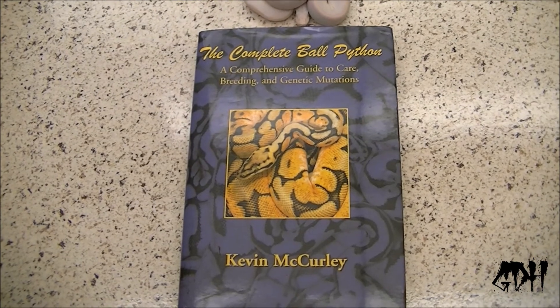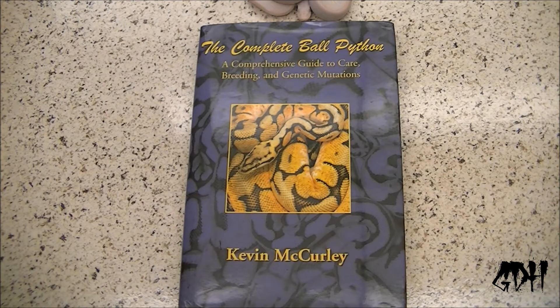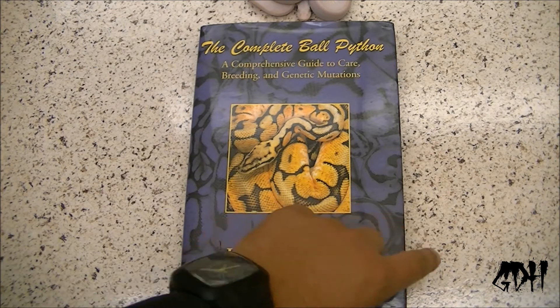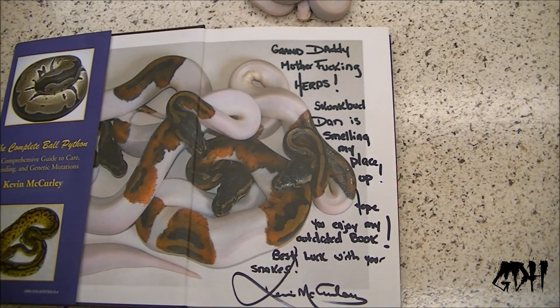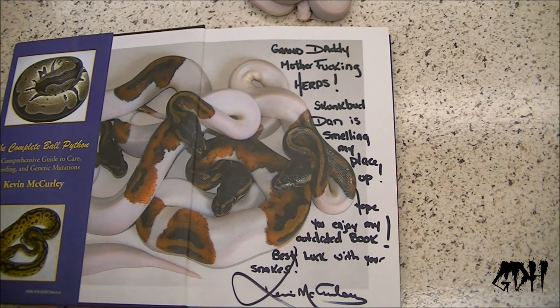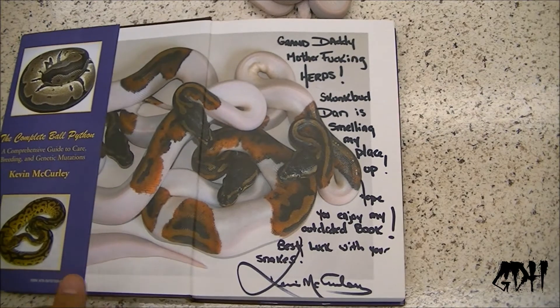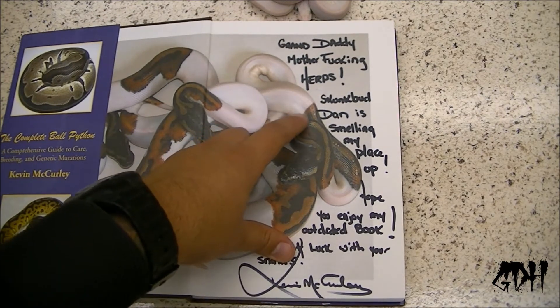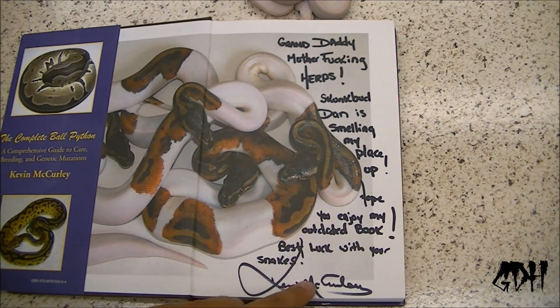He's been around for 20-plus years breeding high-end ball python morphs, and now he breeds all different types of reptiles — all high-end stuff. What's really awesome is what they did for me here. He kind of gave me a sneak peek of Kevin signing this book, and I'll put the picture in the video too. It says: "Granddaddy — motherfucking herps, skunk bud, Dan is smelling my place up. Hope you enjoy my outdated book, best of luck with your snakes." Signed Kevin McCurley.